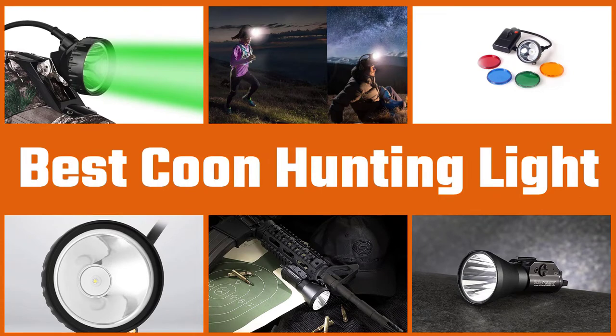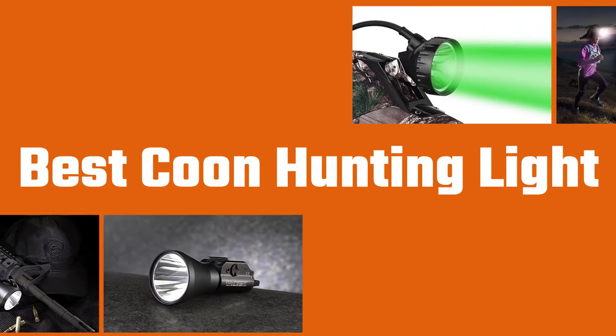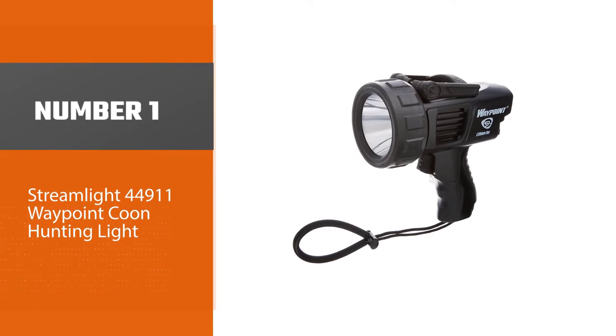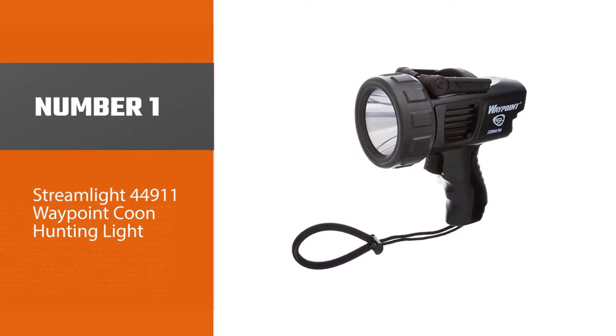We have put together a video of the five best coon hunting lights on the market, so let's get started with the video to find the best one for you. Number one, most popular: the Streamlight 44911 Waypoint coon hunting light.